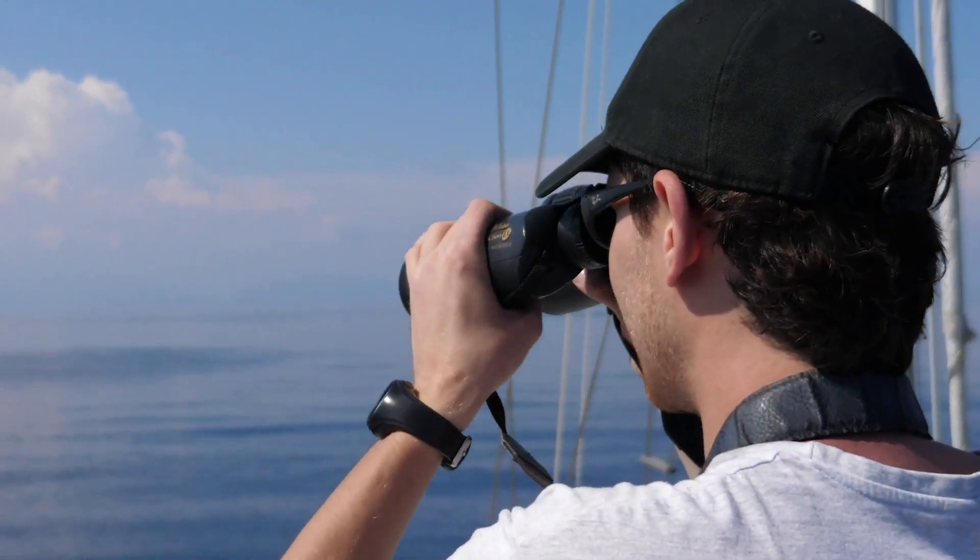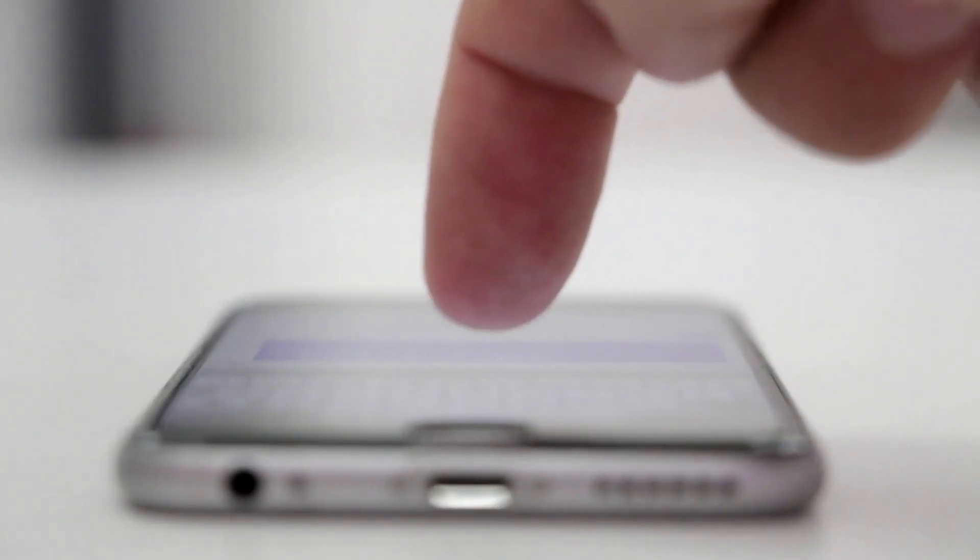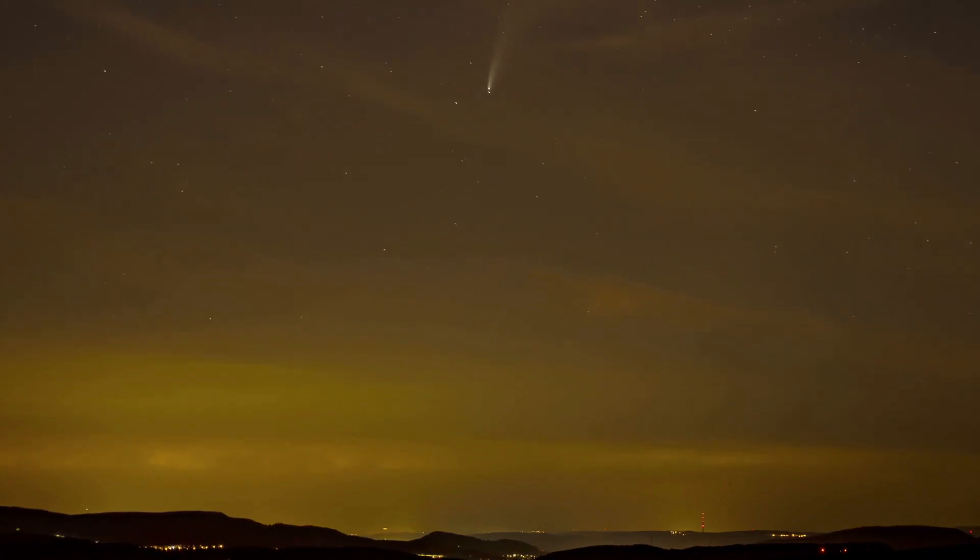As the comet brightens, it becomes a more photogenic object for astrophotographers. Those lucky people with fancy astro cameras and DSLR cameras — it's your time to shine. If you don't have any fancy equipment, no worries. You can always try to capture pictures of the comet using your phone camera, which of course won't turn out very beautiful, but it's still worth trying.